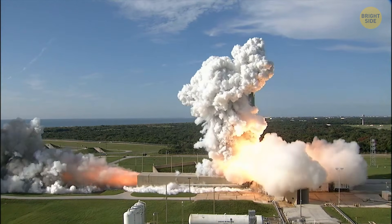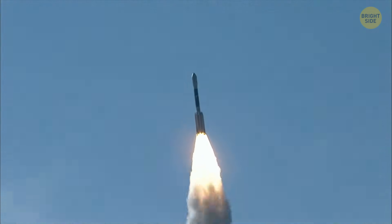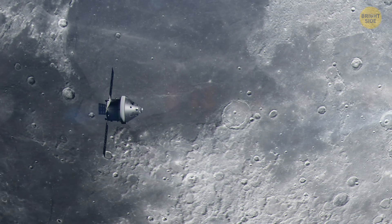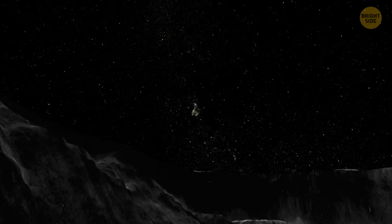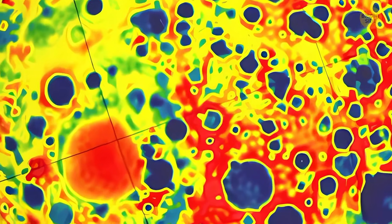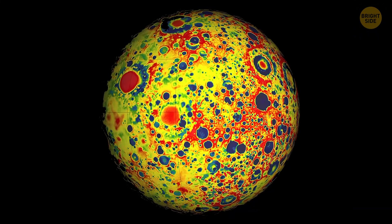NASA used new special tools to discover this: the Gravity Recovery and Interior Laboratory and the Lunar Reconnaissance Orbiter. These are both space missions designed to study the moon, but they don't just look at the surface like a telescope. Instead, they help measure things we can't see with our eyes, like the moon's gravity and how it changes over time.